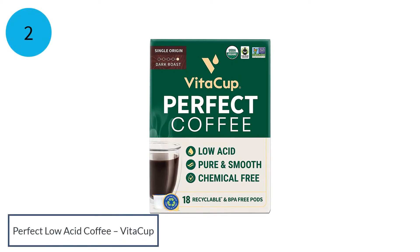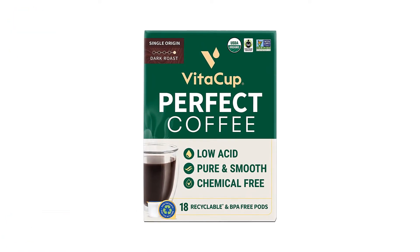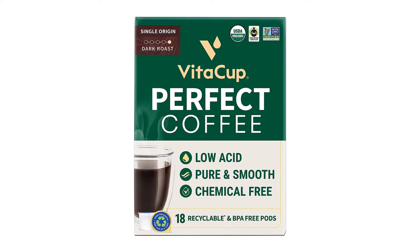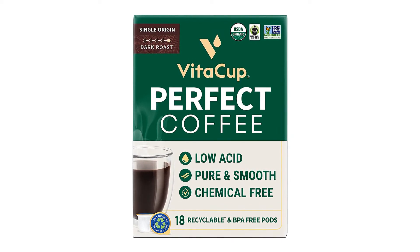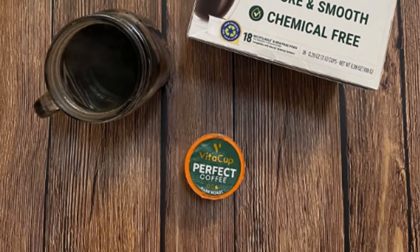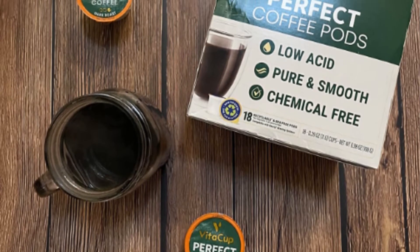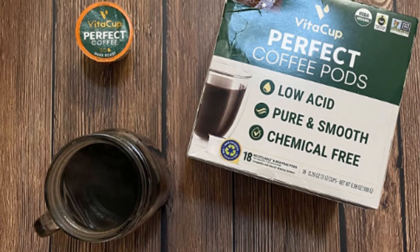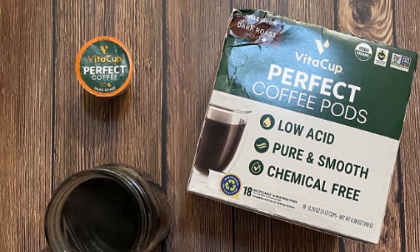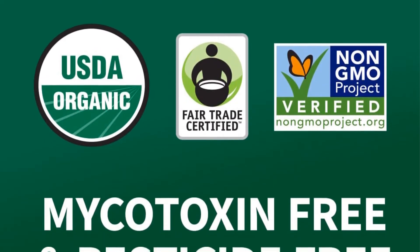Number 2: VitaCup Perfect Low-Acid Coffee. Delicious, purely brewed, and loaded with nutrients, VitaCup's perfect coffee series is a great way to kickstart the day. Made with the finest organic Arabica coffee beans ethically sourced from Guatemala, it's 100% USDA organic and low on acid, perfect for those with sensitive stomachs. Each cup delivers a smooth, clean finish with hints of chocolate, and a serving lessens heartburn and indigestion. It contains chlorogenic acid antioxidants proven to protect overall cell health and keep gut health in check.